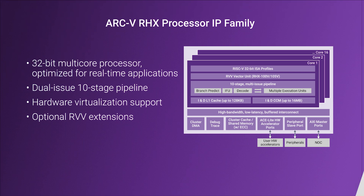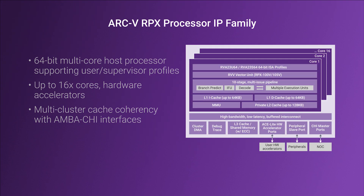and optional vector extensions. The Arc-5 RMX processors also come standard with a shared Level 3 cache and RISC-V compliant MMU to host rich operating systems like Linux.